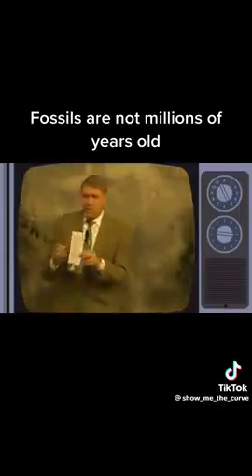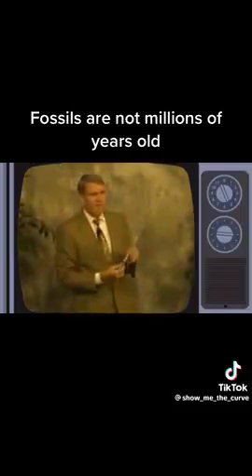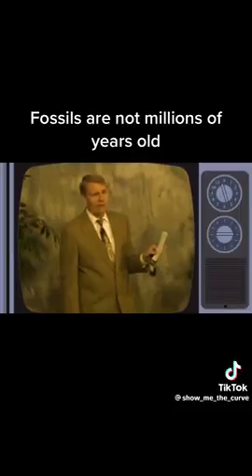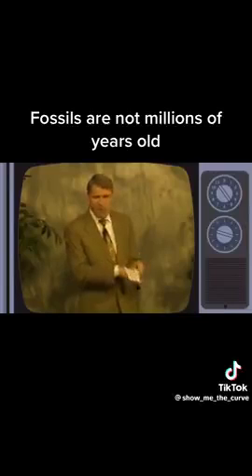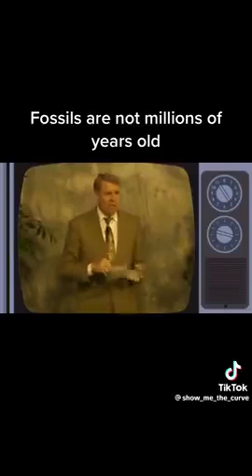One kid wrote me a letter — here it is right here. He said: 'Brother Hoven, I was eight years old doing a science experiment. I put a bunch of acorns in a bucket of water to see if they would sprout, and I forgot about them. A year later, my mom saw the bucket on the back porch and said to get rid of it. The acorns had turned to stone in one year.' I have right here a baggie of petrified acorns. It doesn't take long, folks — don't let them tell you it takes millions of years for things to petrify. It's not true.